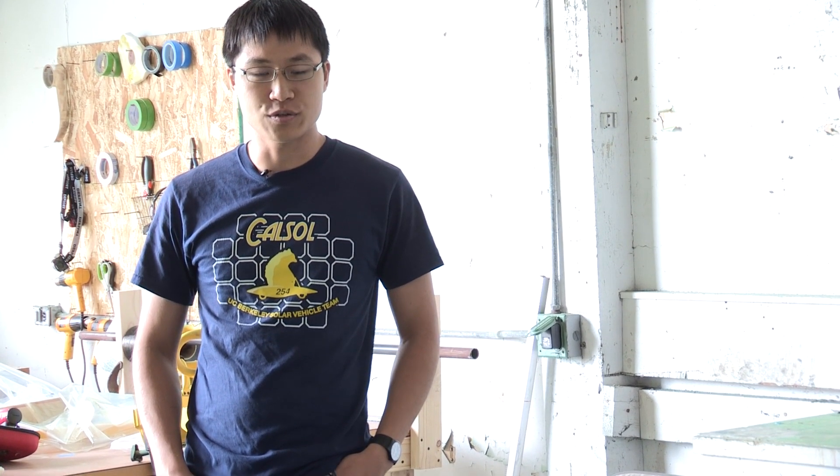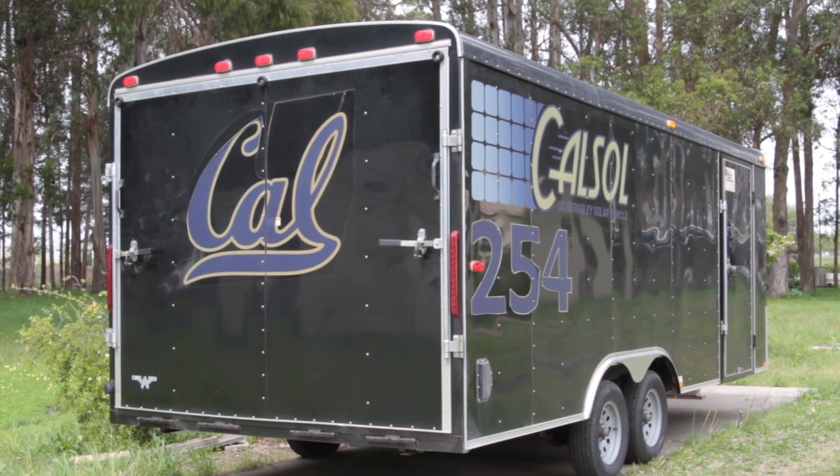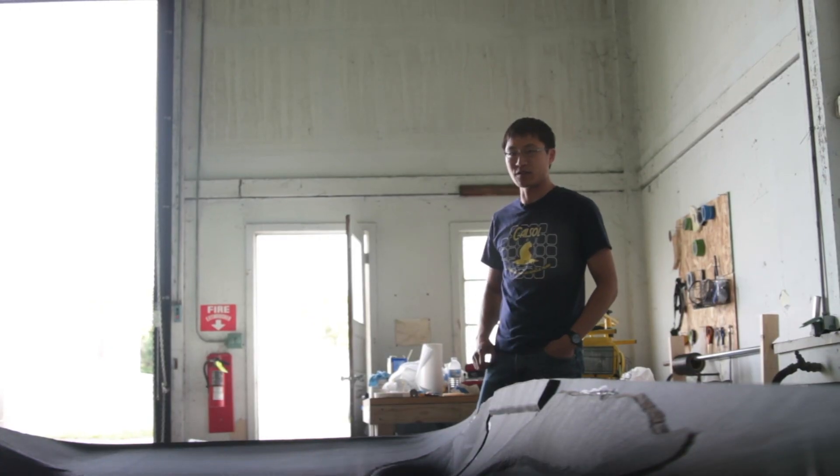All of this work we're doing here is gearing up for the American Solar Challenge 2014. We'll be racing from Texas to Minnesota across about an eight or nine day event and it's a great learning experience — you get to deal with all sorts of engineering problems and you have to deal with them on the fly.